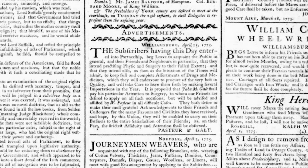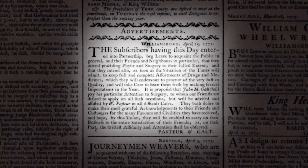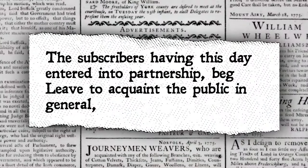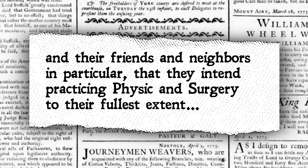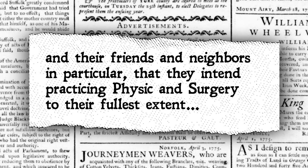Later in April of 1775, an advertisement placed in the Virginia Gazette announced the partnership of Pasteur and Galt in Williamsburg: 'The subscribers having this day entered into partnership, beg leave to acquaint the public in general, and their friends and neighbors in particular, that they intend practicing physics and surgery to their fullest extent.'